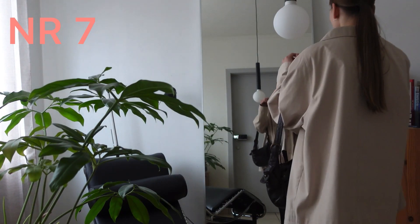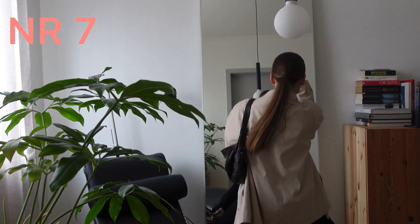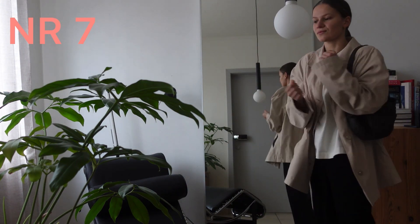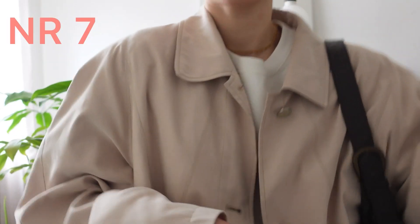Then I also went thrifting and I got this jacket, which I liked a lot because it is so soft. I can't describe how soft this is — it feels like those suede couches. It is a bit bigger than how I would prefer it, but it's perfectly fine to go out in.